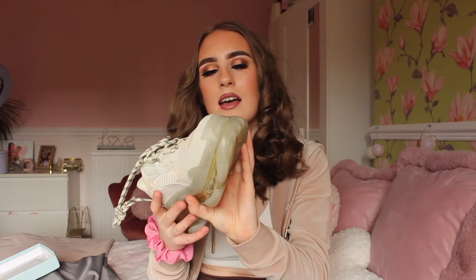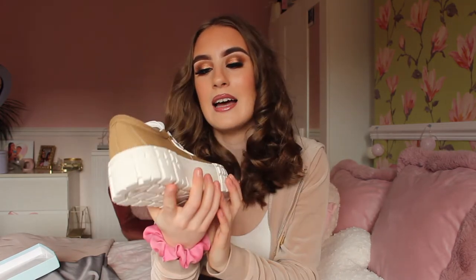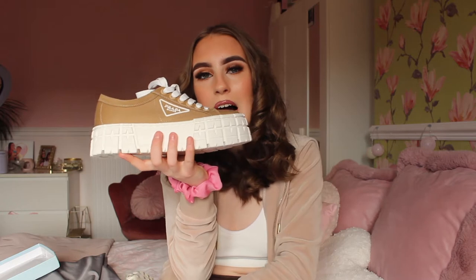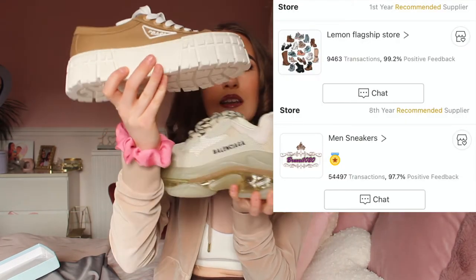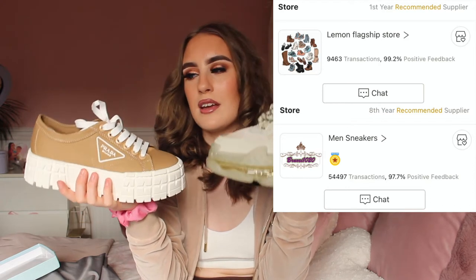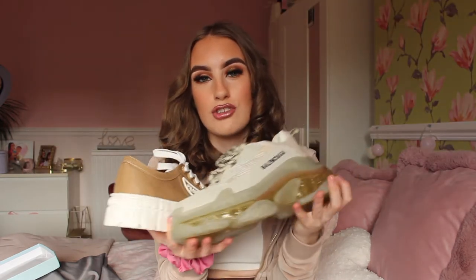The Balenciaga Triple S's are the nude white pair with the clear sole, and then I have the Prada platform trainers, which are really cool. I will put the name of the sellers on the screen for you guys. These trainers are very chunky, and if you like chunky trainers you need to keep on watching this video.